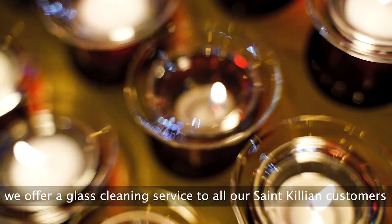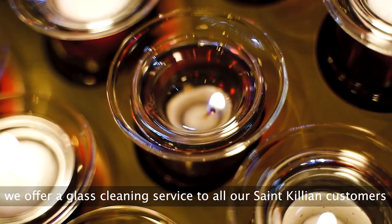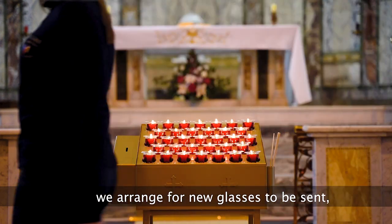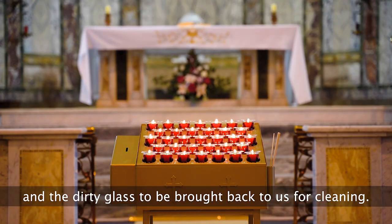Along with this, we offer a glass cleaning service to all of our St. Cillian's customers. Once the glass has become dirty, we arrange for new glasses to be sent and the dirty glass to be brought back to us for cleaning.